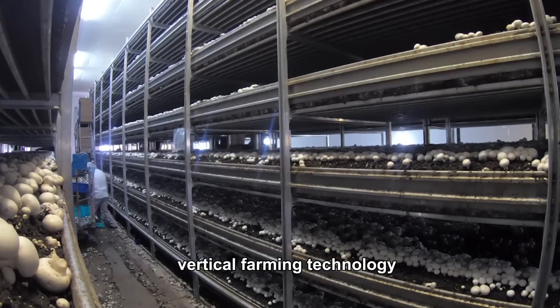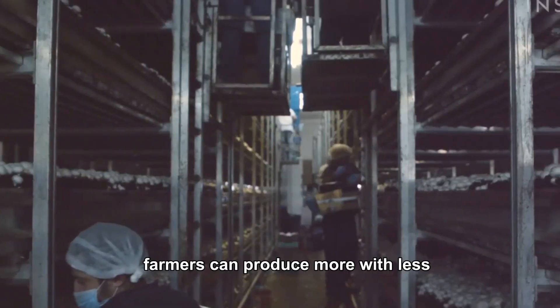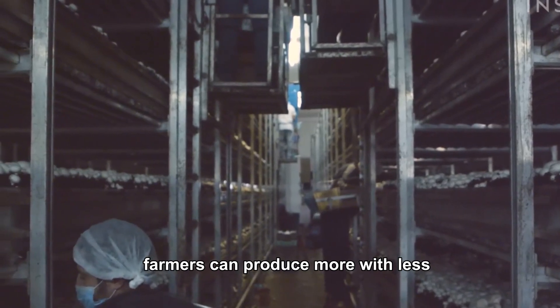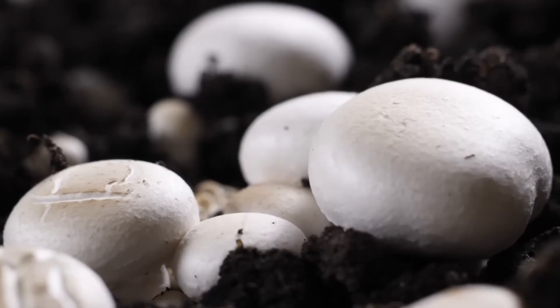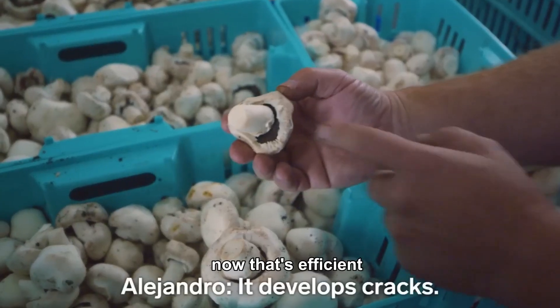Vertical farming technology has made mushroom farming more space-efficient than ever. Farmers can produce more with less and in much less space, resulting in higher yields in smaller footprints. Now that's efficient.